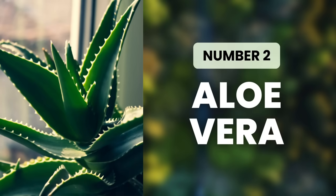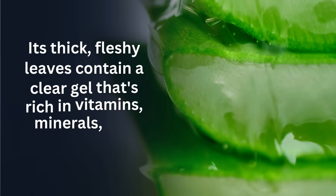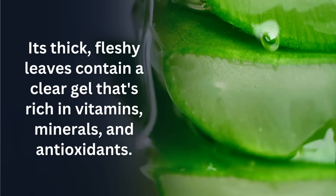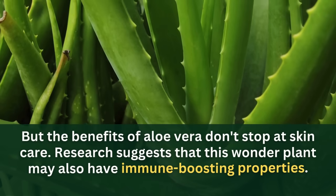Coming in at number two is Aloe Vera. Aloe vera has been used for centuries as a natural remedy for various ailments. Its thick fleshy leaves contain a clear gel that's rich in vitamins, minerals, and antioxidants. This gel is known for its soothing and healing effects on the skin, making it a go-to solution for minor burns, cuts, and skin irritations. But the benefits of aloe vera don't stop at skin care.